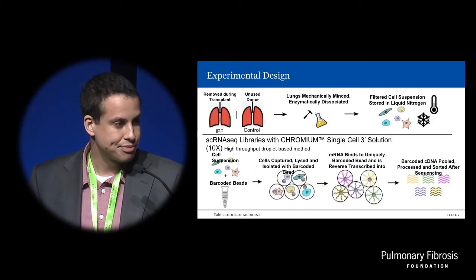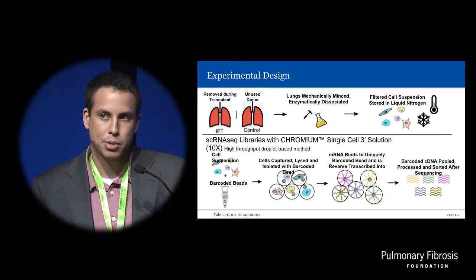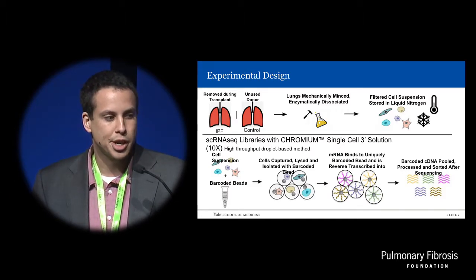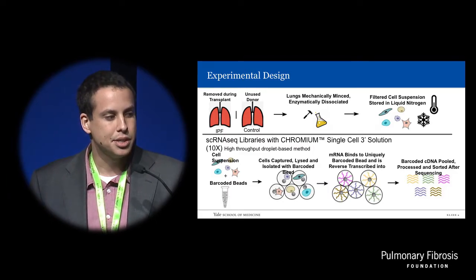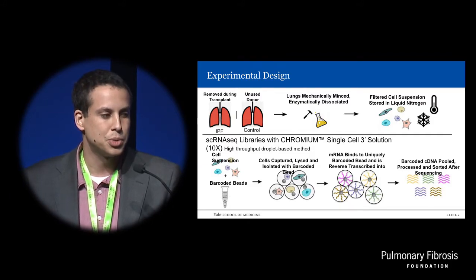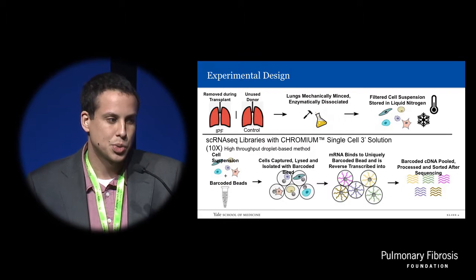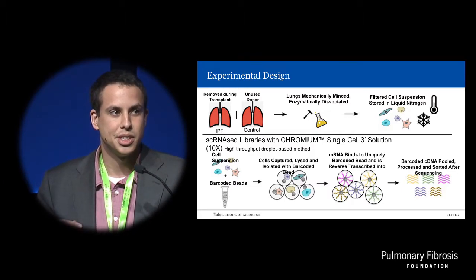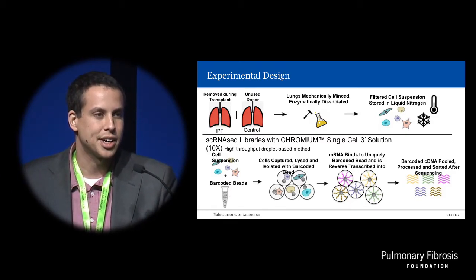So our experiment: we had IPF lungs from our collaborators, Yvonne Rosas' group in Brigham Women's Hospital in Boston. IPF lungs came from patients undergoing transplants, where control lungs came from unused suitable donor lungs that went unused at the time of transplant. The lungs were mechanically minced, enzymatically dissociated, and filtered into single-cell suspensions that we have informally been describing as cell soups.